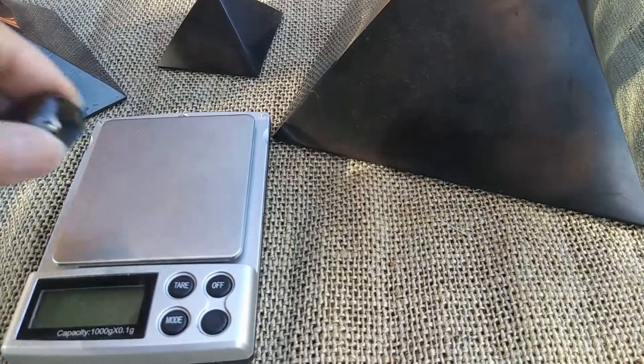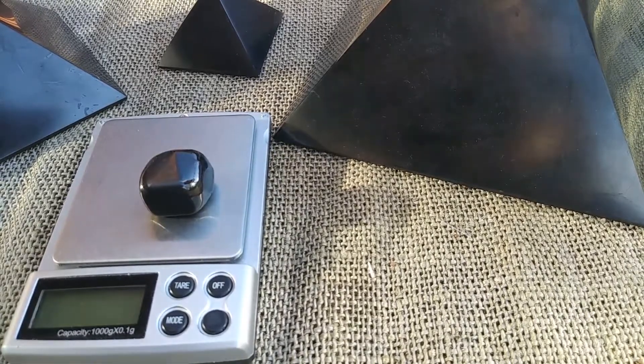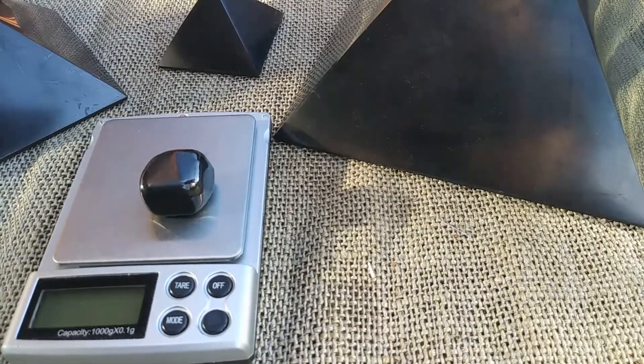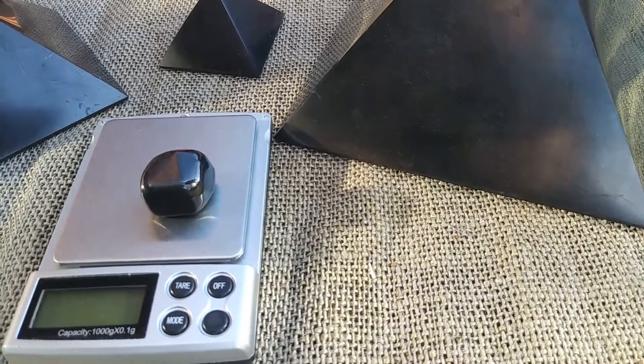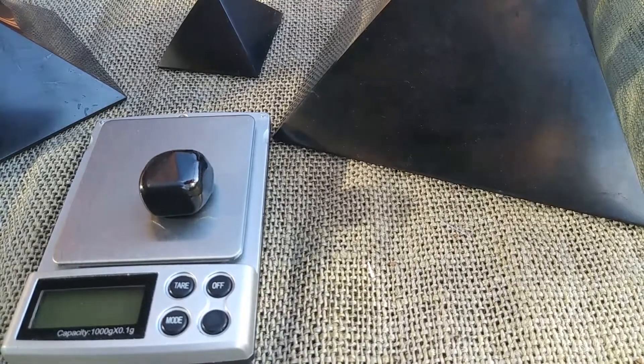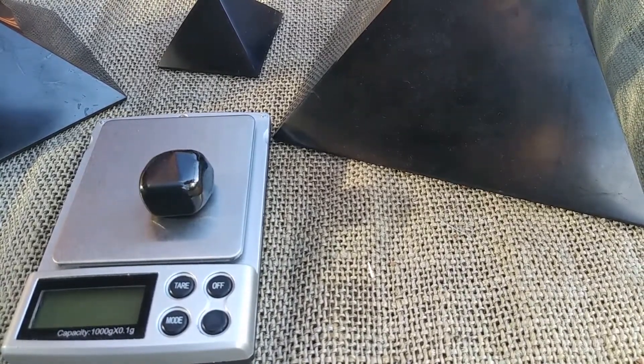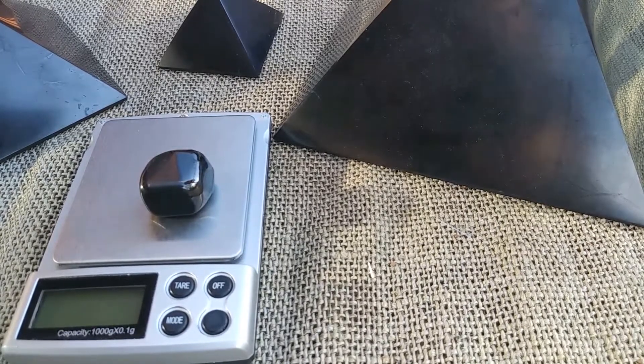And then we have a third type of Shungite called Petrovsky Shungite, which is just a little bit lighter than Type 2. As you saw, you can get all kinds of shapes out of Type 2, and you can also shape the Petrovsky. I only have a few things in the Petrovsky — I have some tumbles and some bracelets — and that's it until I go to Denver, where I'll be getting more Petrovsky.